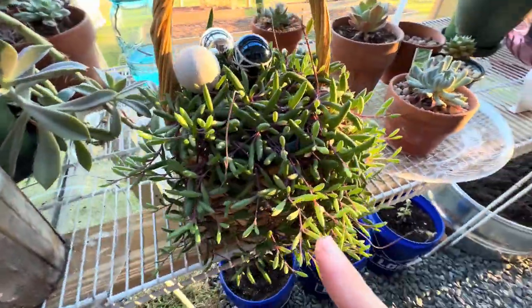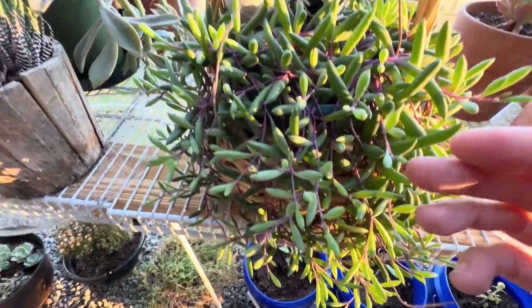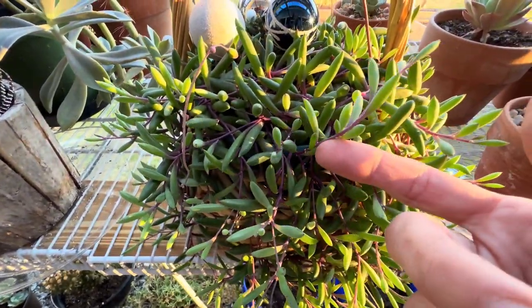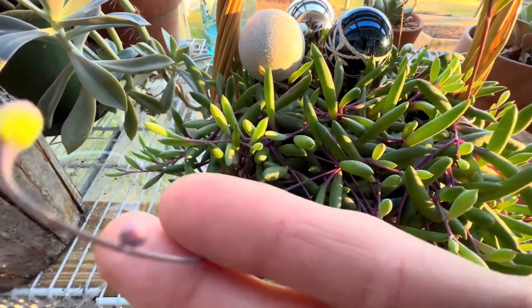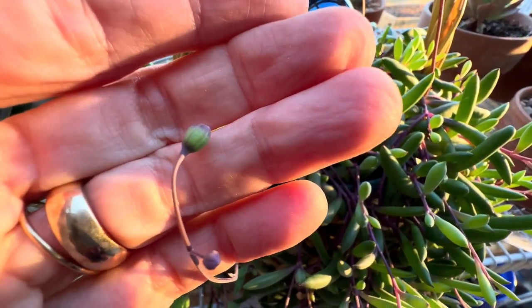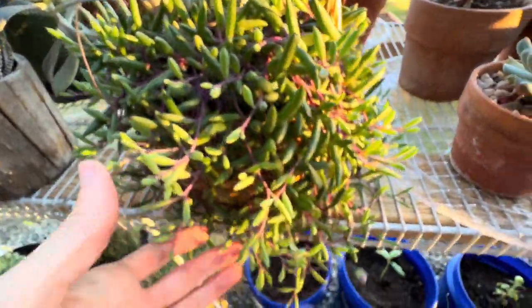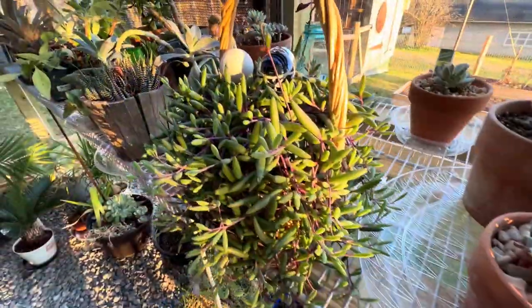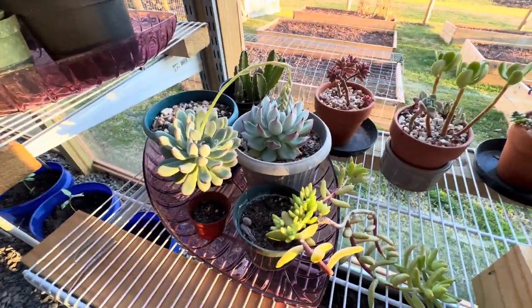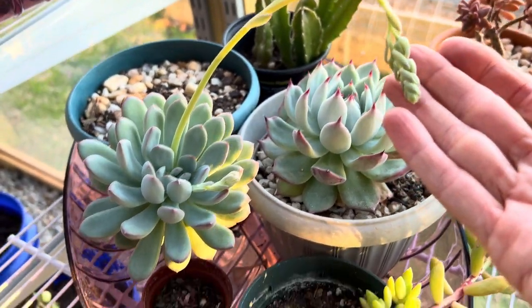I wanted to show you guys this succulent right here - it's called ruby necklace, or string of ruby necklace, and it is just so cool. It's got like a purple stem and it is fixing to bloom. There'll be little yellow blooms - they'll be really pretty especially up against the green and purple. I can't wait till they open and I've got quite a few. I'll keep you guys updated - this one is just growing a lot more every day, so that's going to be a really interesting little bloom.